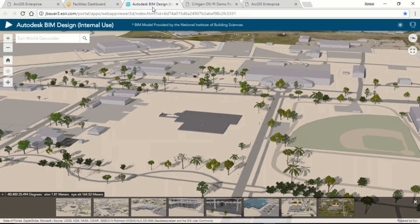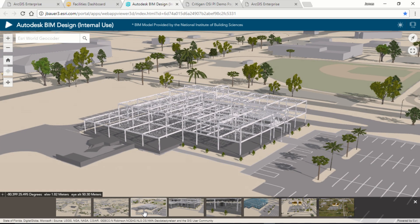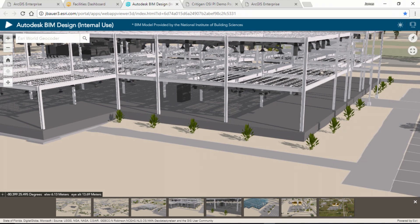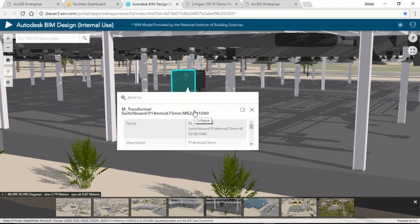Next, let's look at a 3D application using GIS data and an Autodesk BIM. With this map, I can share 3D visualizations of a new clinic going in on base. We can view the site structure and structural information. I can examine the HVAC components of the facility, and I can take advantage of that rich BIM data and drill into a transformer to get parts warranty and product information as well.